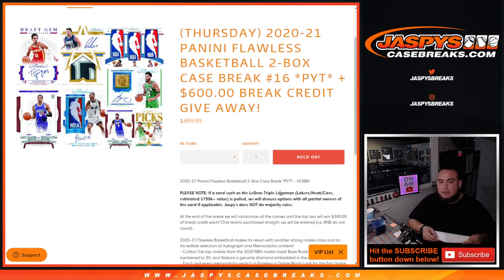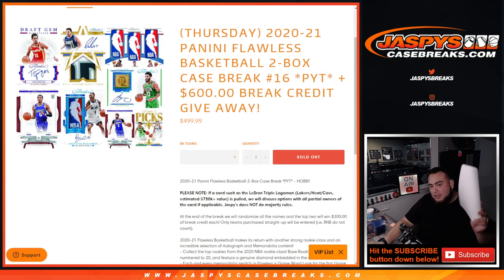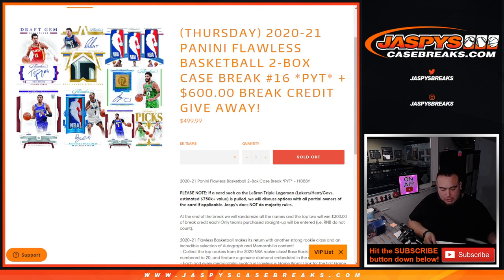If we pull a huge card such as the Triple LeBron Logo Man and it has different owners, we'll let the owners decide what they want to do with it first. Remember, Jaspi's doesn't do majority rules. At least for that LeBron James — good luck to Gretsch. Gretsch actually has the Lakers, Heat, and Cavs, so that doesn't even have to go to a randomizer or discussion. Anything else we'll have to talk out with everybody.